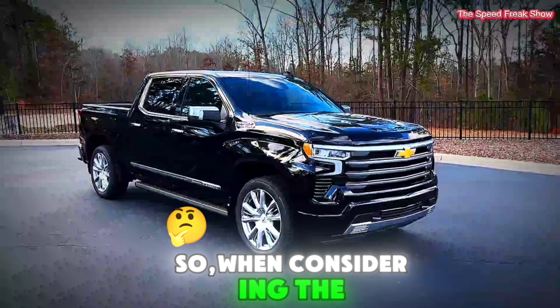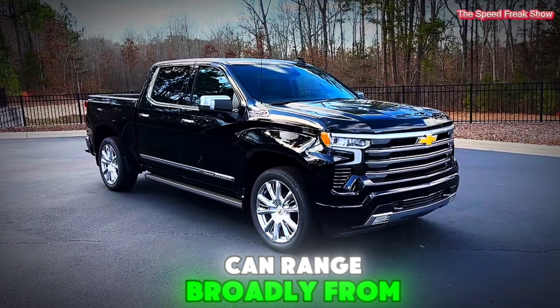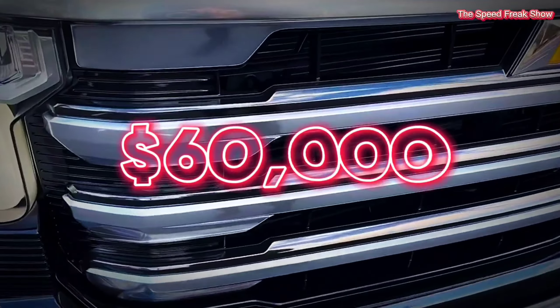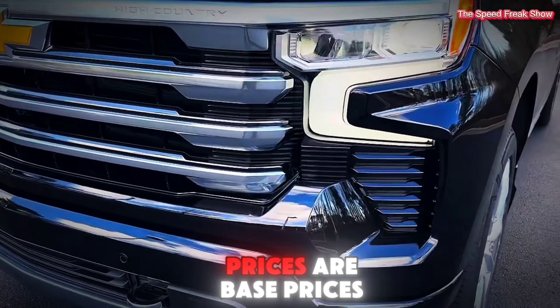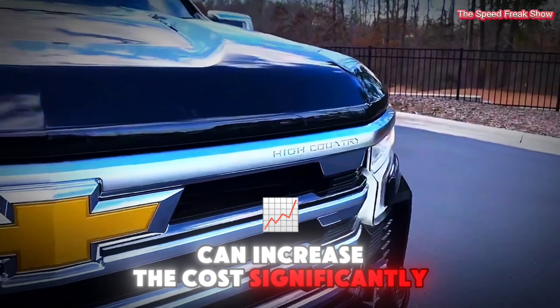In conclusion, when considering the 2025 Chevy Silverado, prices can range broadly from the mid-$30,000s for the basic Work Truck model to the mid-$60,000s for the luxurious High Country trim. Keep in mind that these are base prices — adding options and packages can increase the cost significantly.